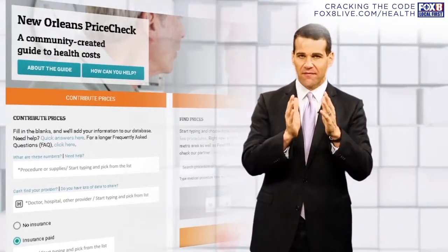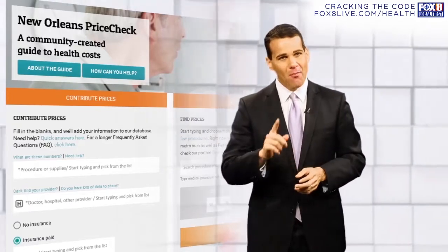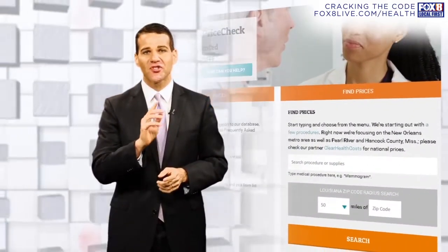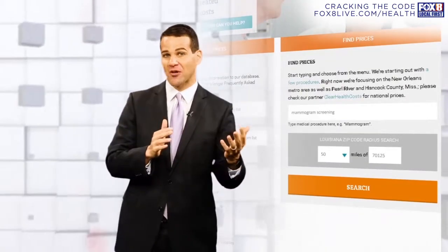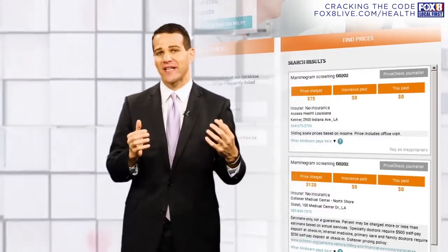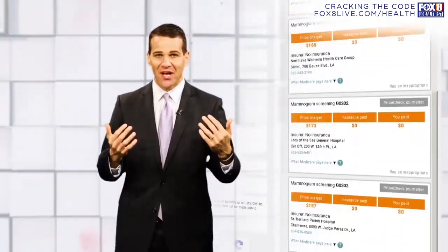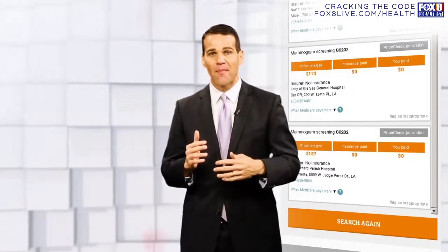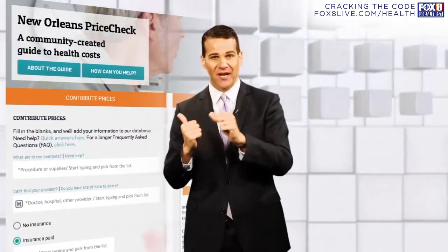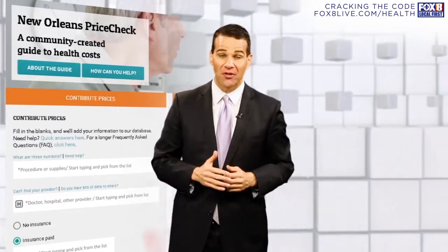In our series Cracking the Code, we're asking for you to help us — to give us information to populate our interactive tool. But you can also use that tool to start shopping around. For example, you could search for a mammogram, and look at this. These are cash prices throughout the metro area that we've gathered, and as you can see, the costs can vary dramatically. We hope this tool allows you to better shop for health care, and the more people that enter information into our system, the better you will be able to shop.